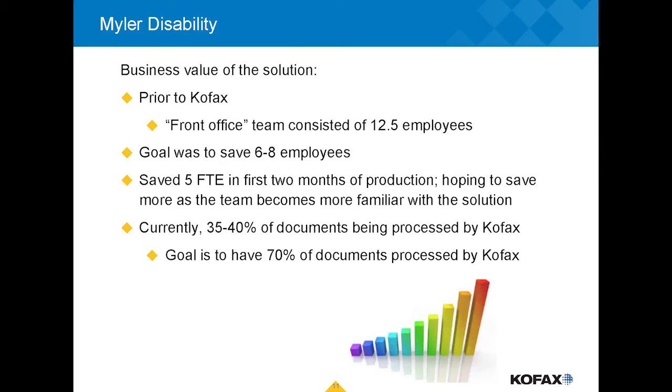In terms of the overall business case, things are looking very good. We're reaching our goals on the number of personnel doing document classification, and our target is to get to 70% of documents processed through COFAX as we continue refining the model. Now that we've seen what the software can do, we've been thinking of other ways to utilize it in our business.